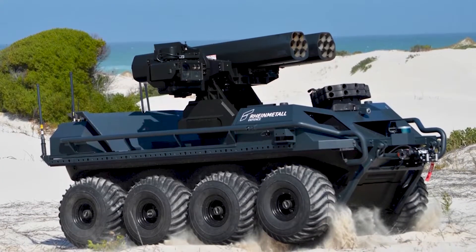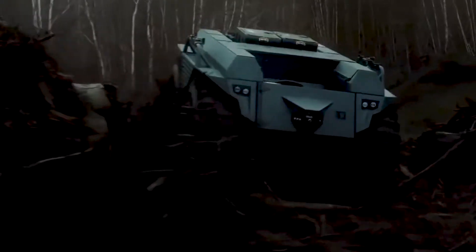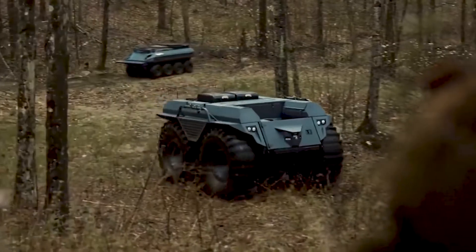Hello everyone, you are watching the channel Ishorts. The Mission Master Unmanned Ground Vehicle is produced by RayMetal to support multiple mission requirements of troops in difficult terrain conditions.